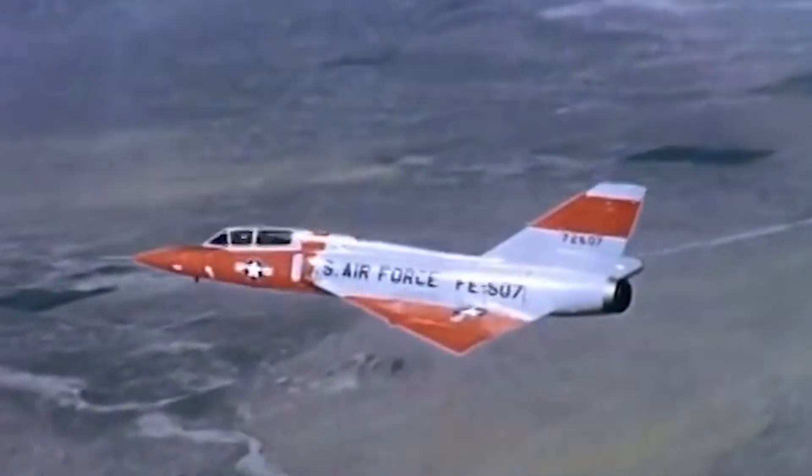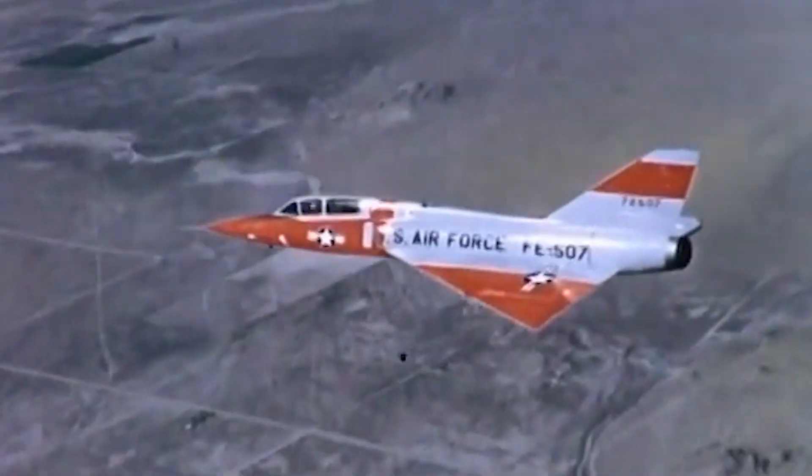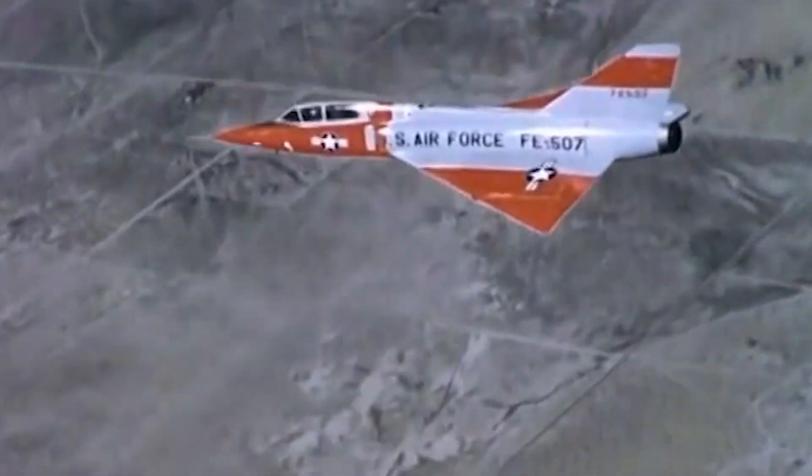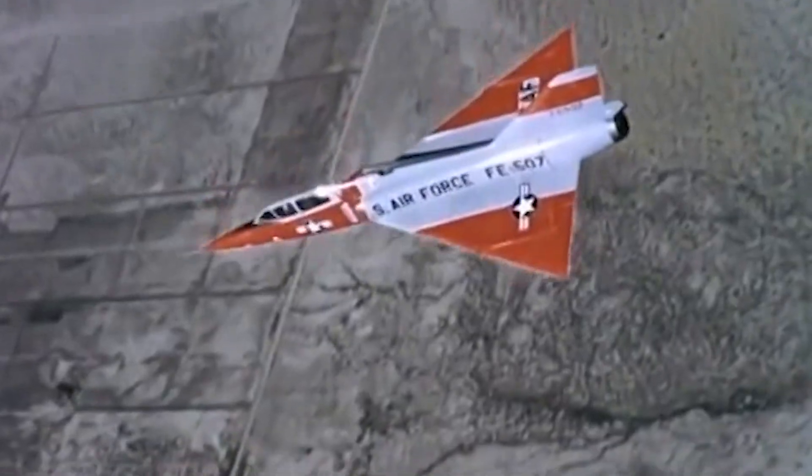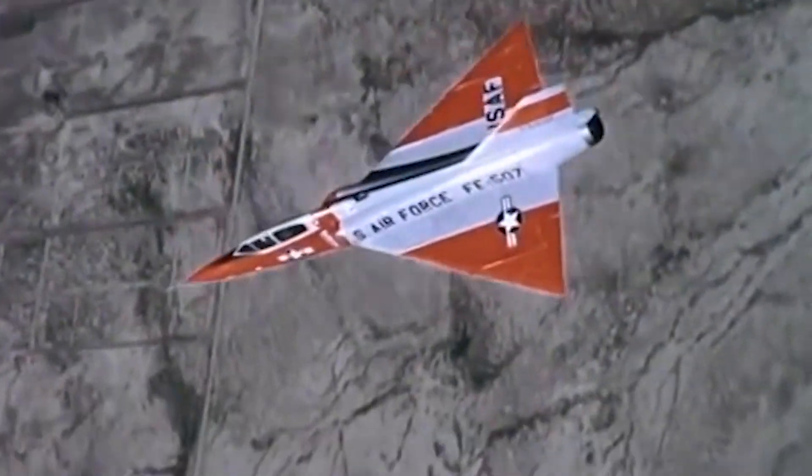Over the decades, the F-106 has dominated the skies and significantly shaped modern air defense capabilities, leaving an enduring legacy that continues to influence the strategic and technological frameworks of today's Air Forces.